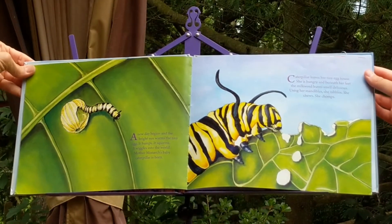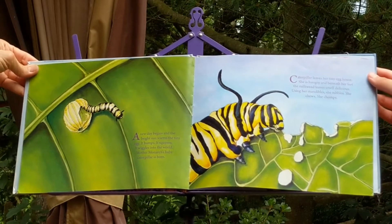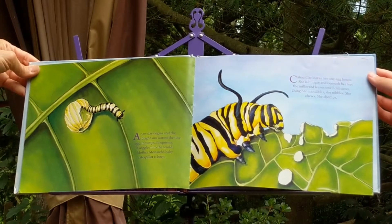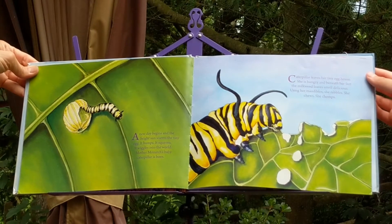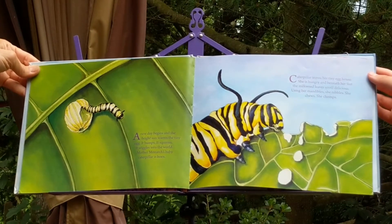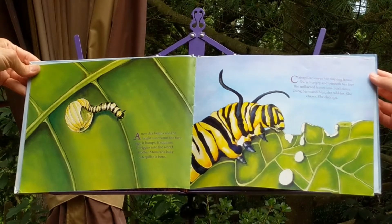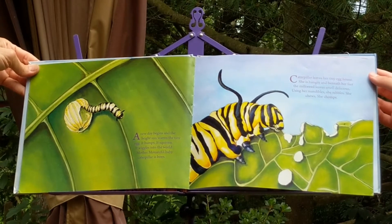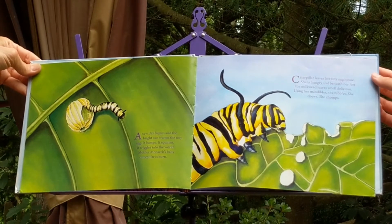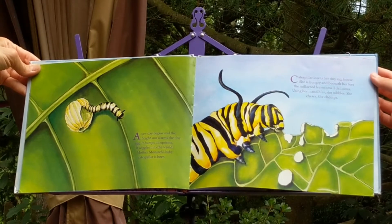A new day begins and the bright sun warms the tiny egg. It bumps. It squirms. It wiggles into the world. Mother Monarch's baby caterpillar is born. Caterpillar leaves her tiny egg house. She is hungry and beneath her feet the milkweed leaves smell delicious. Using her mandibles, she nibbles. She chews. She chomps.